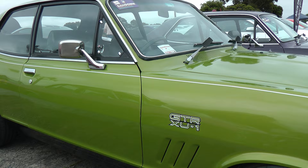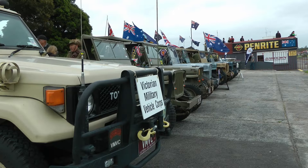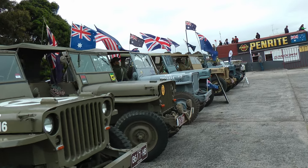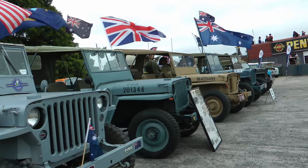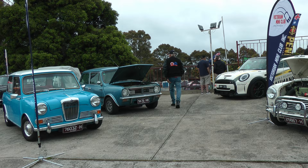There were lots of other cars there. Of course, the Australian cars were very popular. This XU1 Holden looked very good, and there was a display of military vehicles. It was Anzac Day, so it was good to see the military vehicles out in force. The Mini Club was there in force as well.